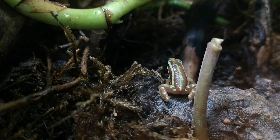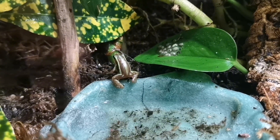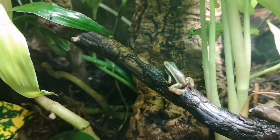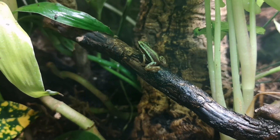These guys here are called tricolored dart frogs, and they're just a small little species. We've been breeding these for a while, and they've really been breeding prolifically. You can just see them hopping along in their humid little terrarium. These guys like to be quite wet.